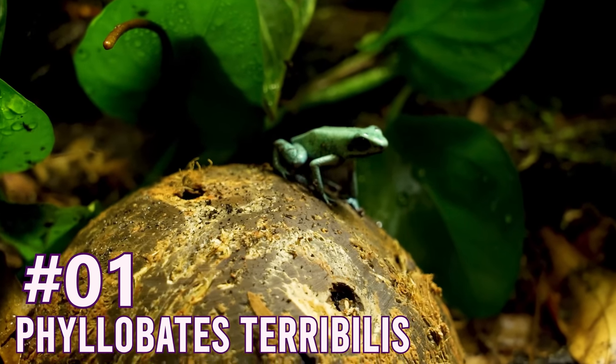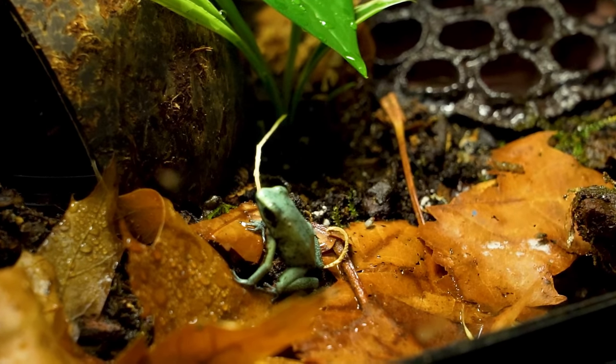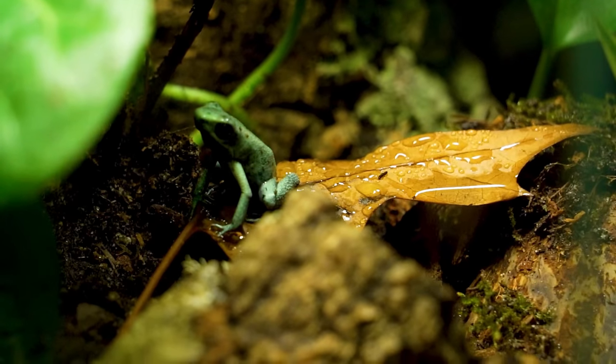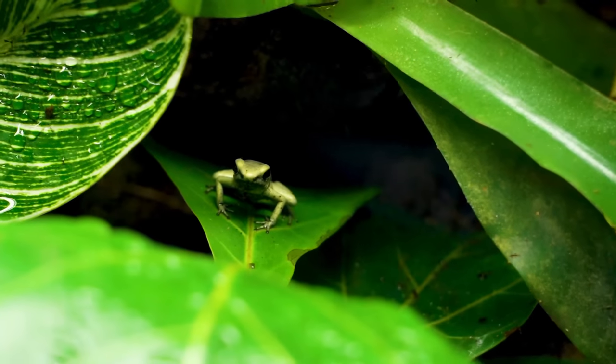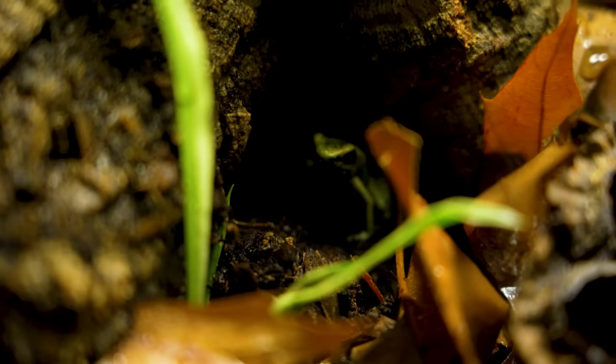Terribilis. Phyllobates terribilis. These are called terrible dart frogs because they are the most poisonous vertebrate on the planet - the most poisonous animal with a backbone on the planet - but not in captivity. These are one of the largest, maybe the largest, dart frog. They come in a few different colorations: yellow, orange, orange with black feet, and these mints that I have. These are big dart frogs, way bigger than Leucomellas or Tinctorias. They're big, they're easy to see, and they're going to be hopping around a lot because they're very bold. In the dart frog community, bold means they're not shy - they're going to be out, moving around, easy for you to see.